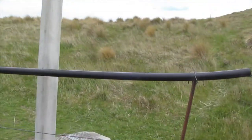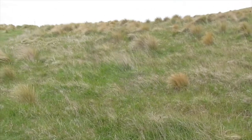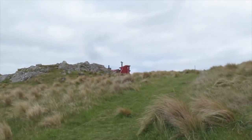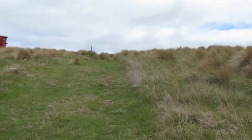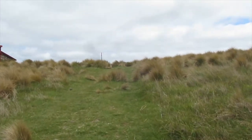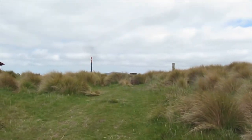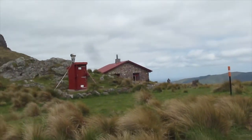I'm just going to climb over this fence here. Yeah, they slap.